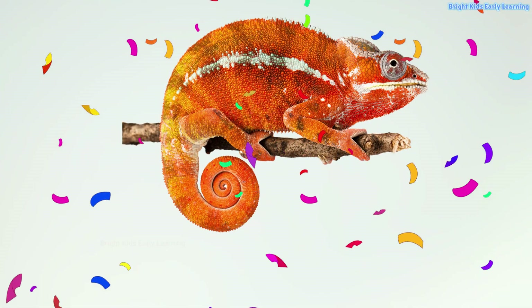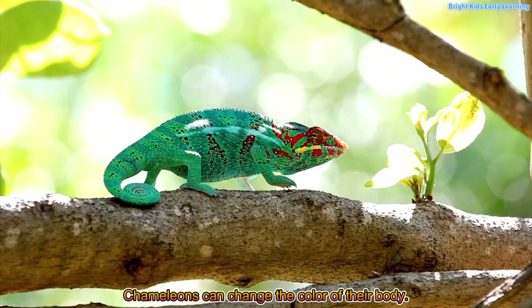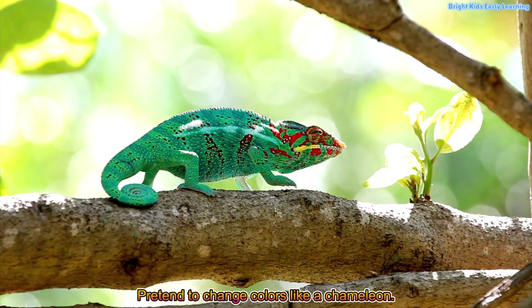Chameleon! Yay! Chameleons can change the color of their body. Pretend to change colors like a chameleon.